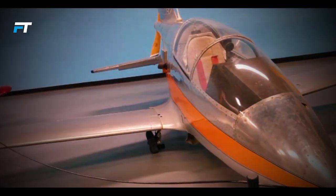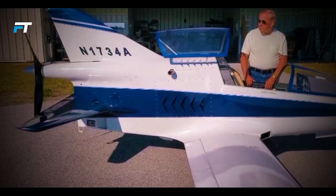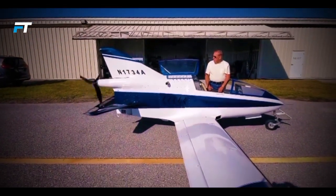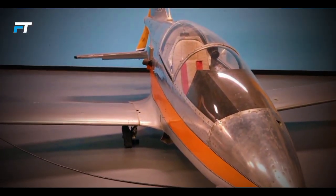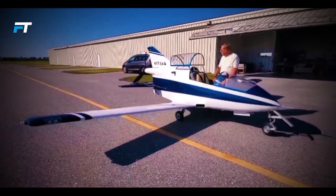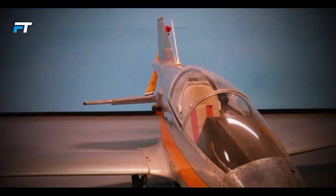Its modular design allowed builders to choose between two wing sizes: a longer B-wing for extended range, or a shorter A-wing for aerobatics. Despite selling over 5,000 kits, the project faced challenges due to engine reliability issues, and many kits were never completed. However, the BD-5 remains a beloved aircraft among aviation enthusiasts.